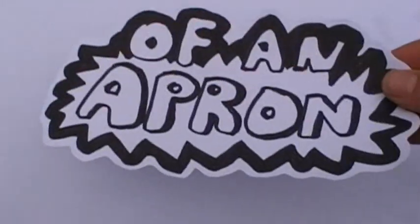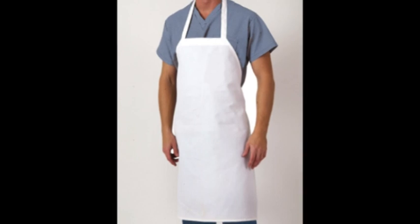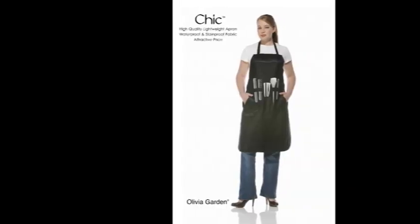Hello and welcome to this video, in which we're going to look at the many uses of an apron. The apron is an outer protective garment that covers primarily the front of the body. It may be worn for hygienic reasons as well as in order to protect one's clothes from wear and tear.